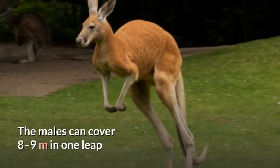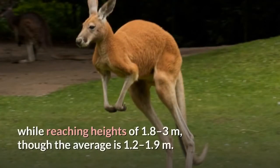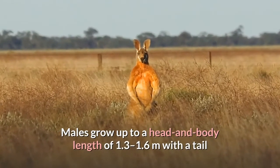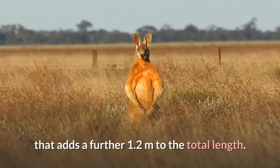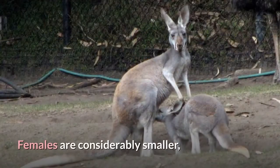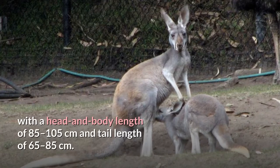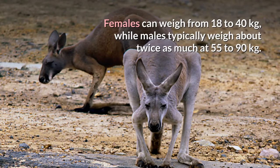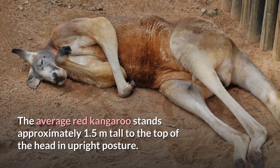Males can cover 8 to 9 meters in one leap while reaching heights of 1.8 to 3 meters, though the average is 1.2 to 1.9 meters. Males grow up to a head and body length of 1.3 to 1.6 meters, with a tail that adds a further 1.2 meters. Females are considerably smaller, with a head and body length of 85 to 105 centimeters and a tail length of 65 to 85 centimeters. Females can weigh from 18 to 40 kilograms, while males typically weigh about twice as much at 55 to 90 kilograms.